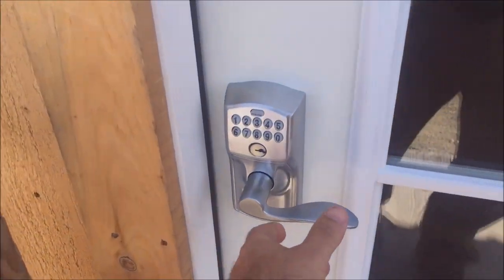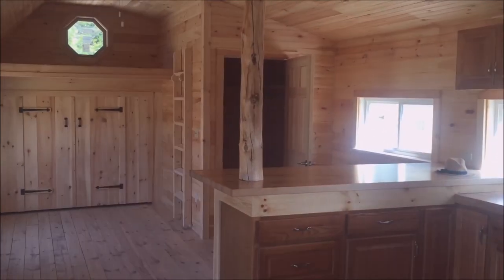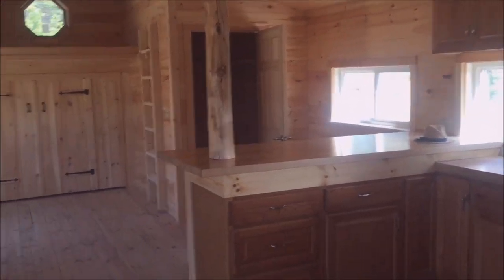Got a push-button entrance here — a 15-light steel door. When you walk in you get overwhelmed by the smell of wood.